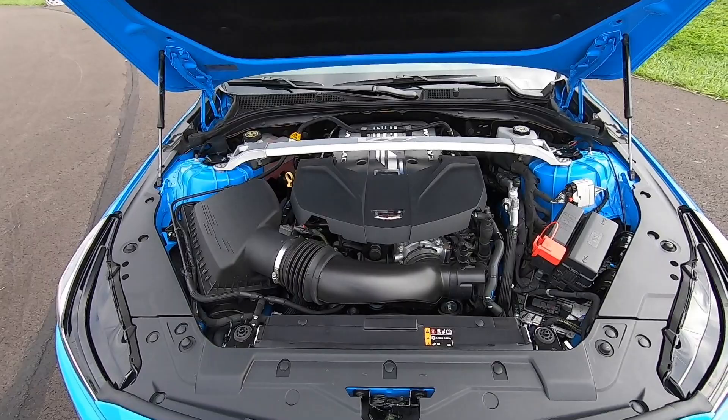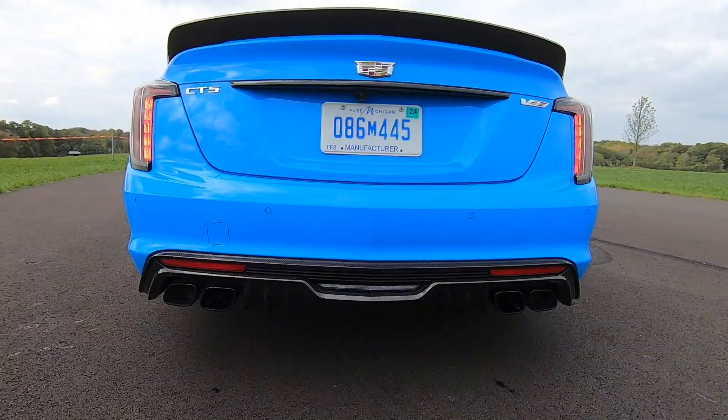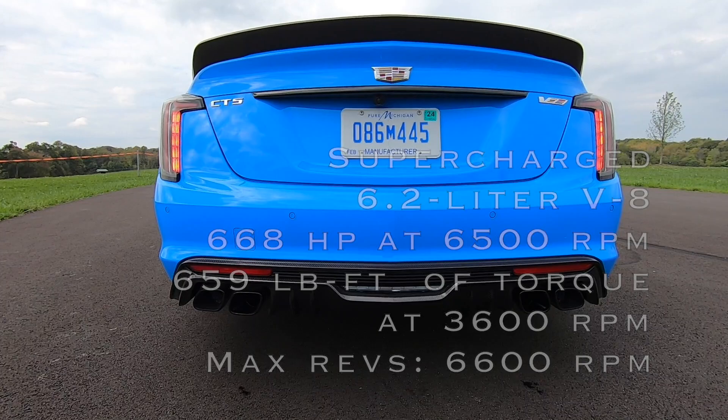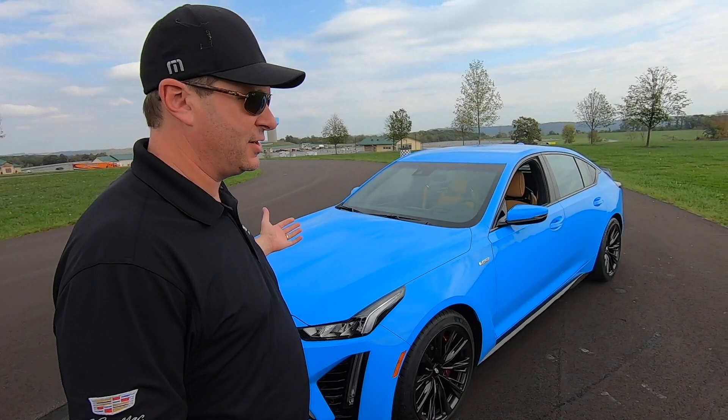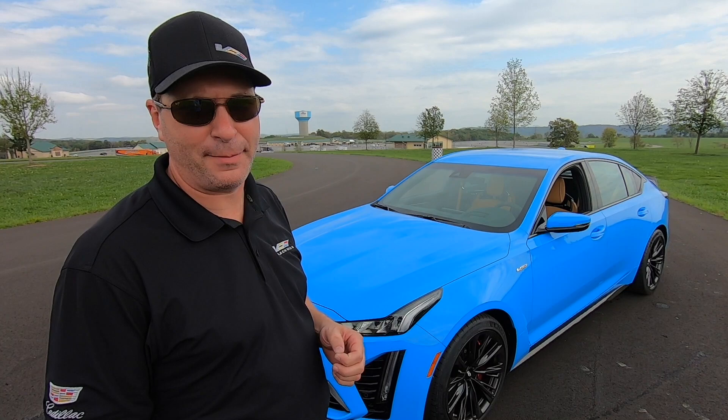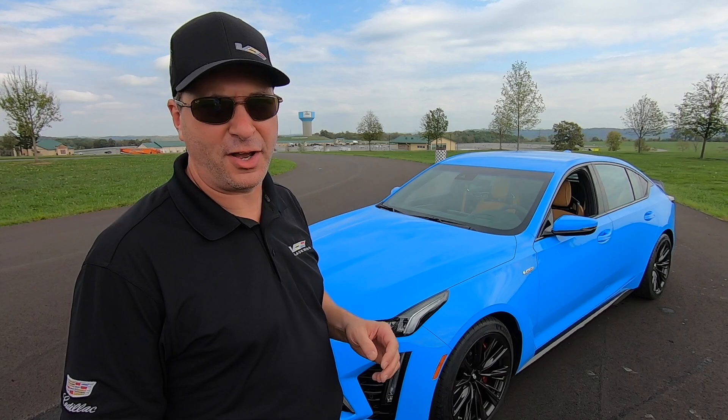Brandon, let's just get right to it. 668 horsepower. So the first 'why' is this is the ultimate expression of Cadillac performance, technology, and craftsmanship. We want to make sure that we're winning. And 668 horsepower, 659 pound-feet of torque do that for us.